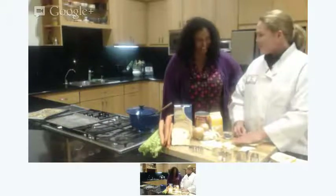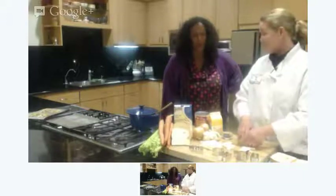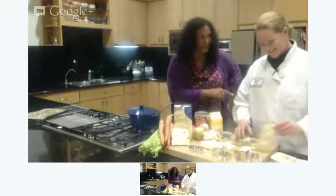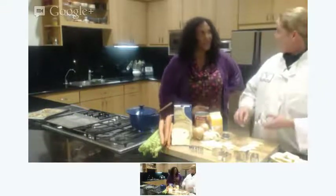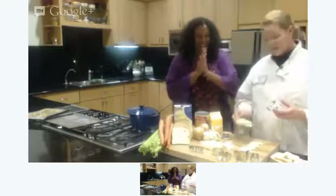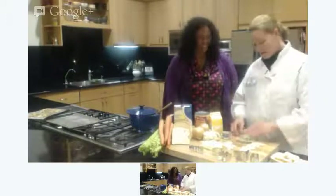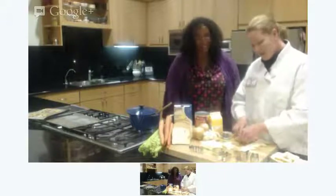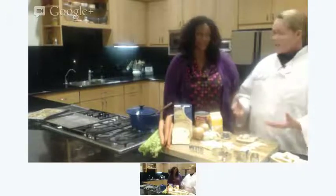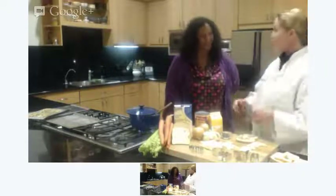Thanksgiving is coming up — it'll be here before you know it. In the test kitchen last week we already shot our Thanksgiving recipes. I always make Russ Parsons' mother's cranberry sauce. He's going to have a little story on that this year. Make it a couple of days in advance so it's all ready to go, and the flavor only increases as it sits.